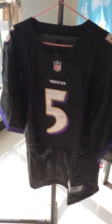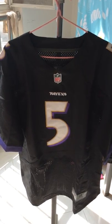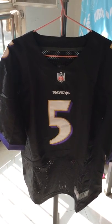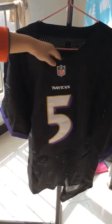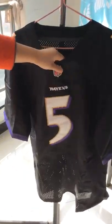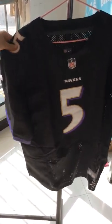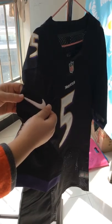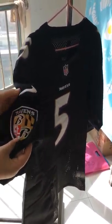As we all know, this jersey is for the Ravens. This team is located in Baltimore, Maryland and was established in 1996. First, you can see the color with the NFL shoulder area.